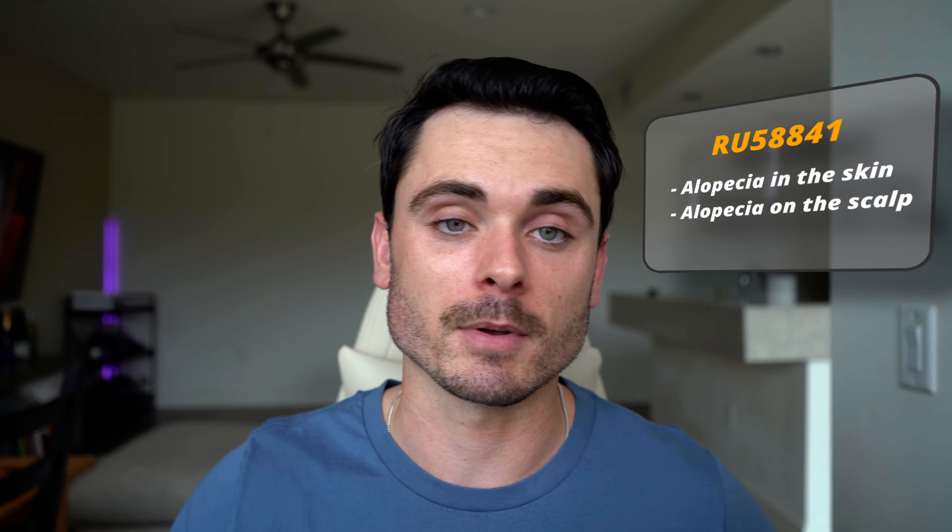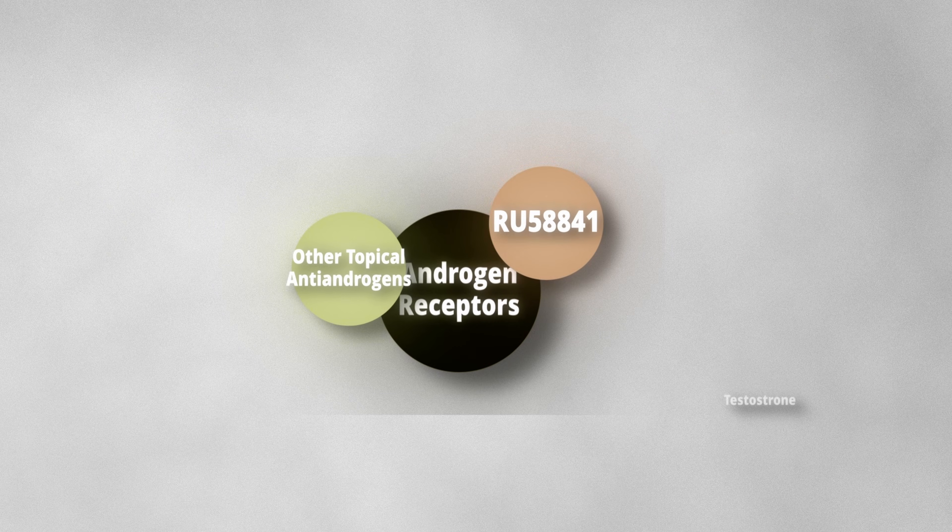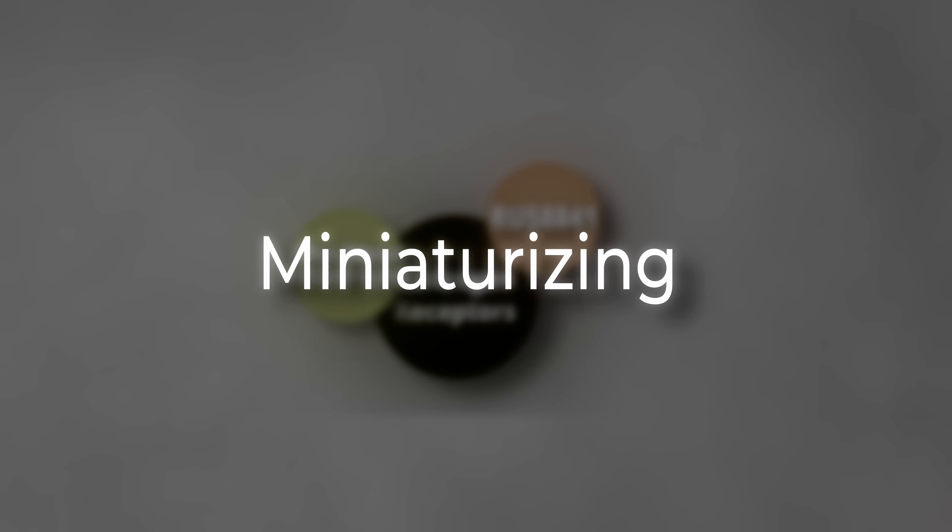That leads into the next point: a topical antiandrogen. Back in the 80s, a study was done developing a product called RU58841. It was originally designed for alopecia on the scalp as well as treating acne, but what they noticed was it non-systemically blocked DHT wherever it was applied by attaching to the androgen receptors in the hair follicles. This is how it has a different mechanism of action to finasteride — finasteride lowers DHT systemically, whereas RU58841 attaches to the androgen receptors in your hair follicles, preventing testosterone and DHT from attaching and miniaturizing the hair follicles.